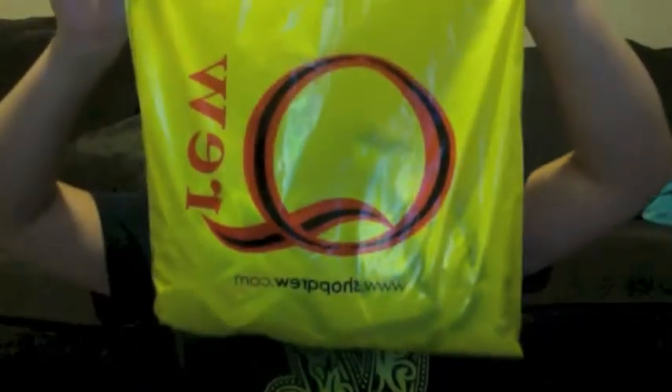Hey guys! So for today's video, I'm just going to do a haul. I went to Crewe — I think that's how you say it — Crewe, it just looks like this. And then I also went to Target and Nordstrom Rack. So I hope you guys enjoy this video and stay tuned. Let's go!